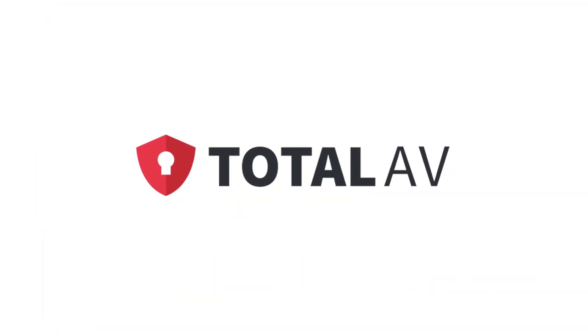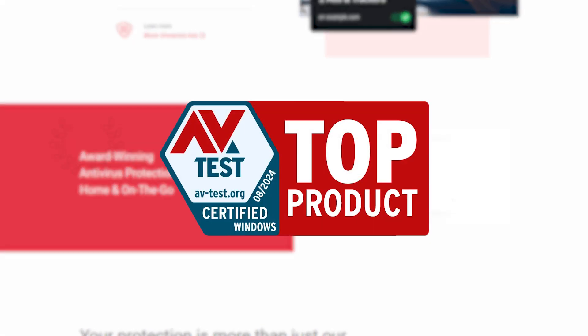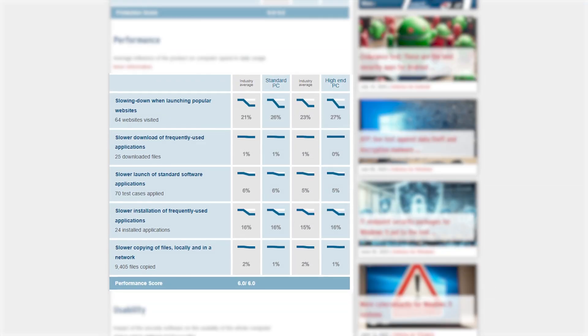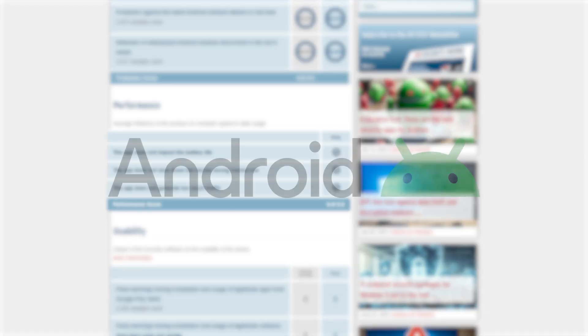So let's start off with the free antivirus service from TotalAV, which I first used on my own PC because they always score well in independent audits and expert tests like AV Labs, where they get close to perfect scores for protection and performance on Windows PCs. They also get great scores for usability, protection, and performance on Android devices.